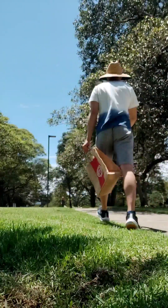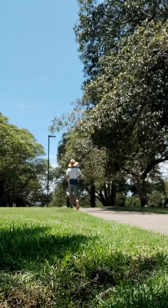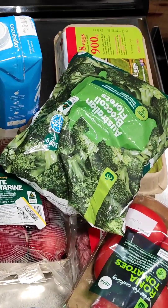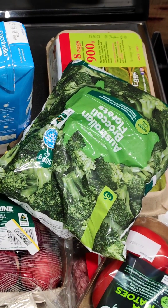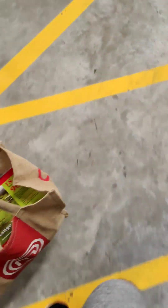At around 1:30 PM I went for a walk to get additional groceries. I put my farmer's hat on and walked to the grocery store just to get those steps in. I got some whole foods, eggs, and tomatoes, then walked back home.